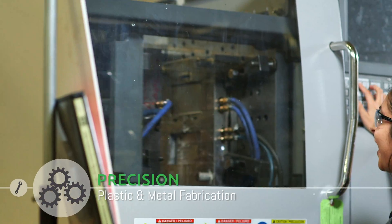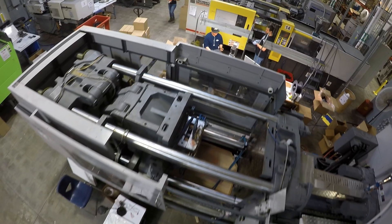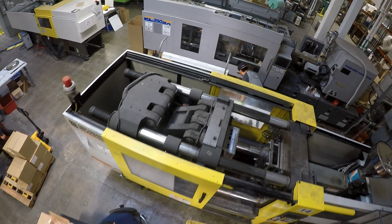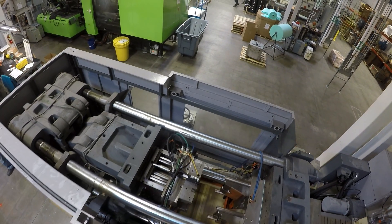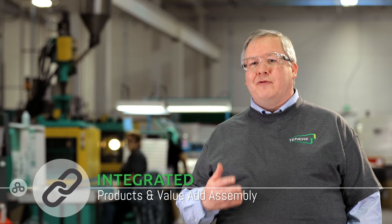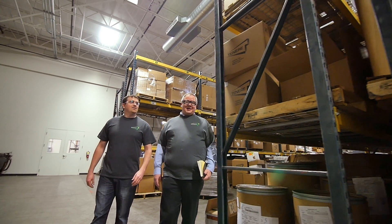Our focus is to make complex and difficult parts look easy. We have press capacity starting at 20 tons ranging up to 710 tons, going from very small parts to much larger molded parts. There's a multitude of secondary operations available — there's almost nothing we can't do for our customers.